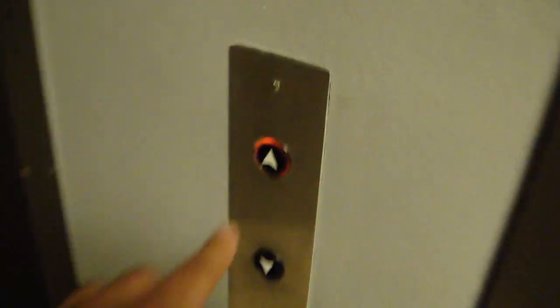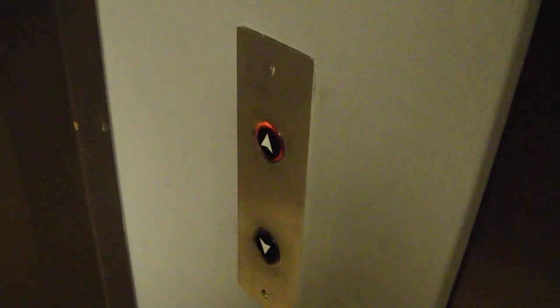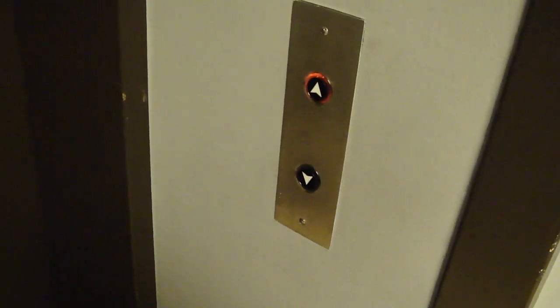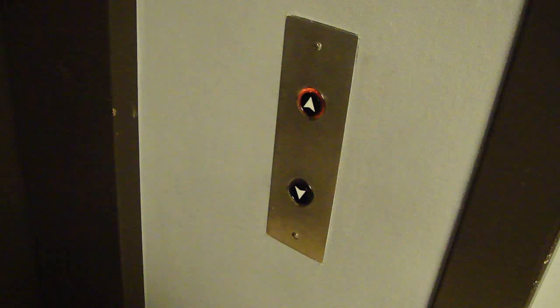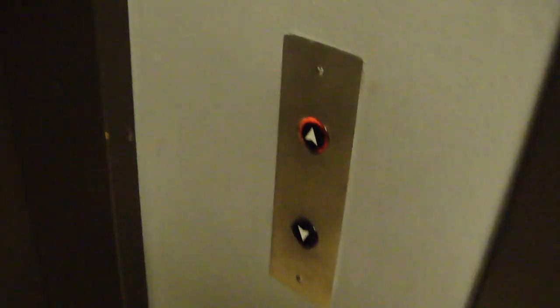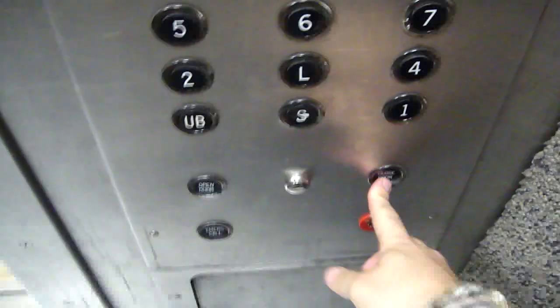I don't know what kind of elevator this is, but look — it's got legs in. There's a service elevator, and there are cameras in here. This one has the Lexan buttons. Look at that.